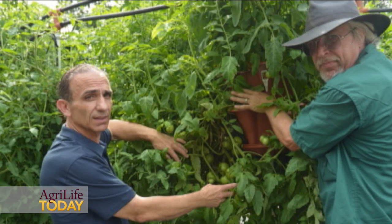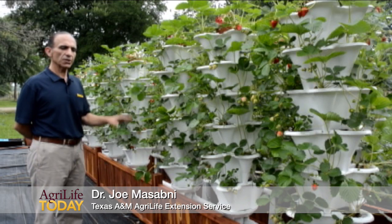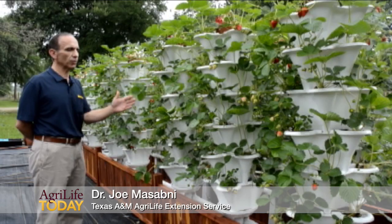They also grow vegetables, like the system we have right next to us. There's pretty much no exception to what you can grow in these things. The research is a multi-phase, multi-system approach.